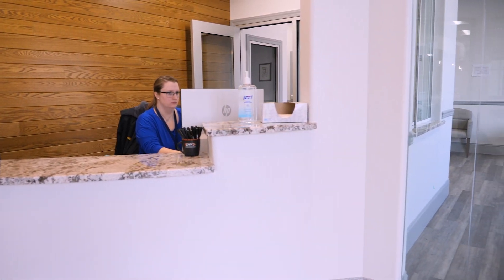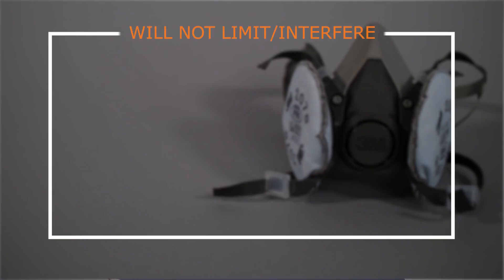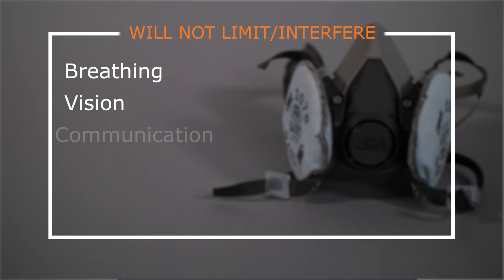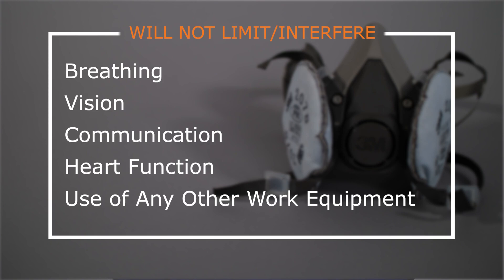At CNS Occupational Medicine, we will assess your employees to ensure that wearing a respirator will not limit or interfere with their breathing, vision, communication, heart function, or the use of any other work equipment or PPE.